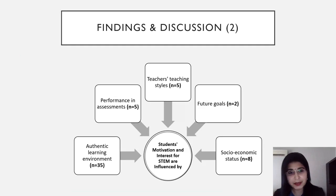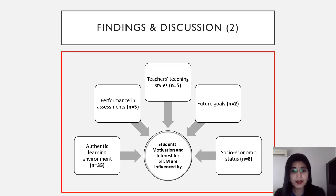Ladies and gentlemen, the second part of findings was related to students' motivation and interest for STEM, which are influenced by five issues. First, authentic learning environment. Second, performance in assessment. Third, teacher's teaching styles. Fourth, future goals. And fifth, socioeconomic status.